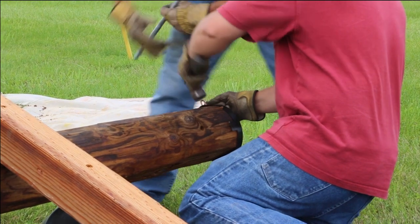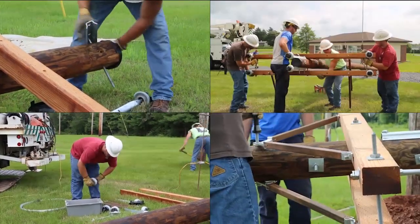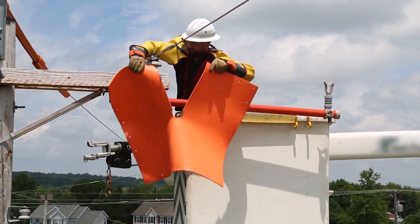Second, the new pole must be fitted with bolts, cross arms, insulators, ground wires, and arm braces. Third, line crews must carefully use their tools and safety equipment to detach power lines from the old pole.